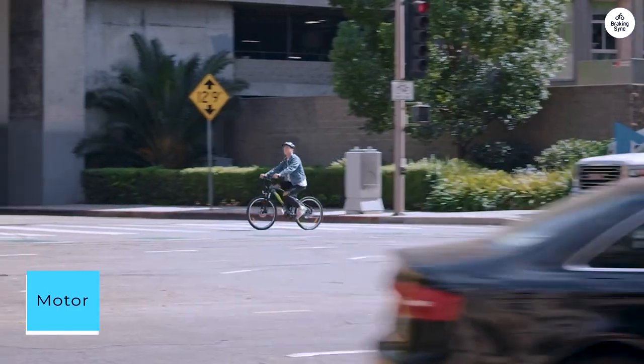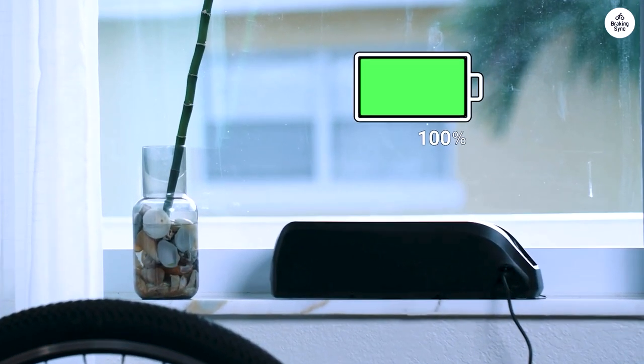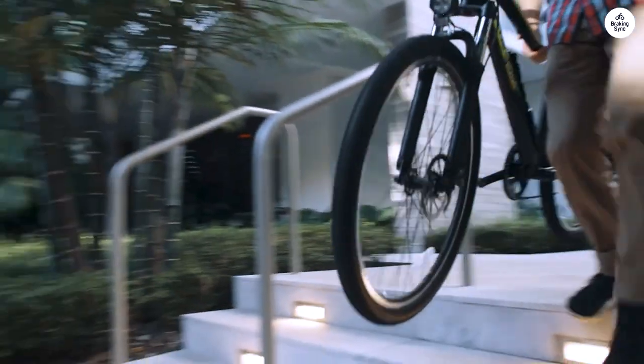The 500W motor delivers impressive acceleration, easily reaching speeds within legal limits. It's a commendable choice for daily commuting.